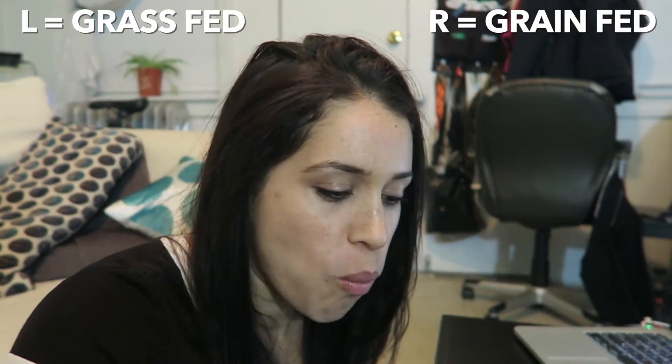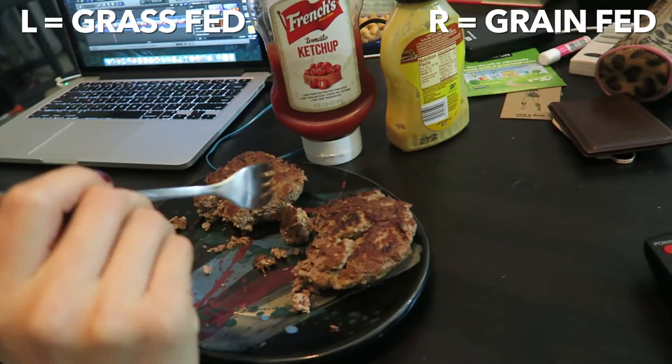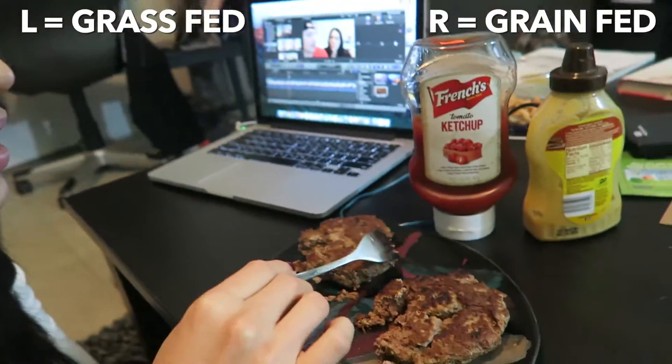This one has more flavor. I'm going to stick with my initial guess — right one is grass-fed, left one is steroid.